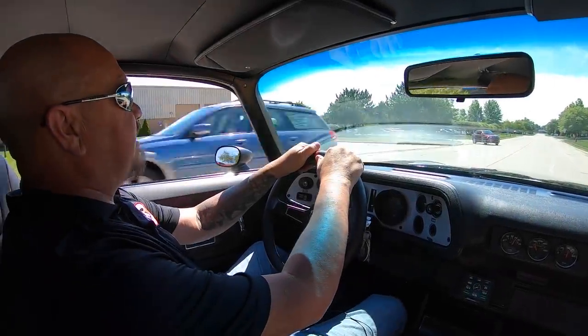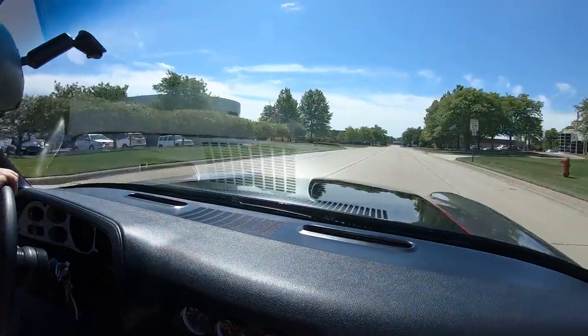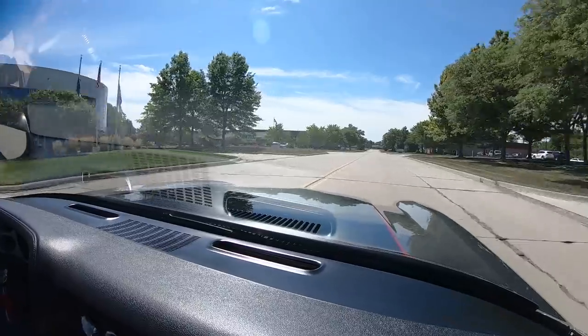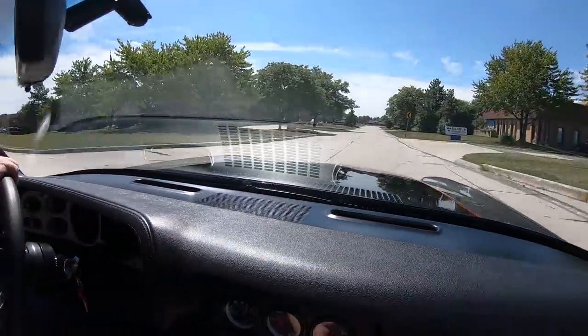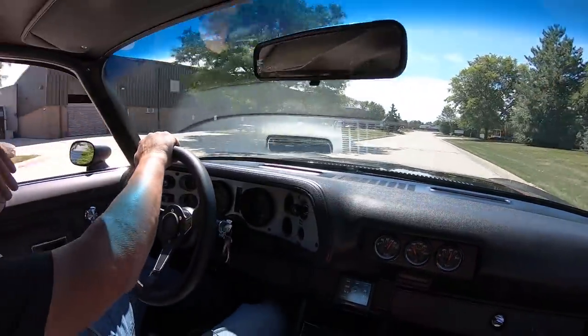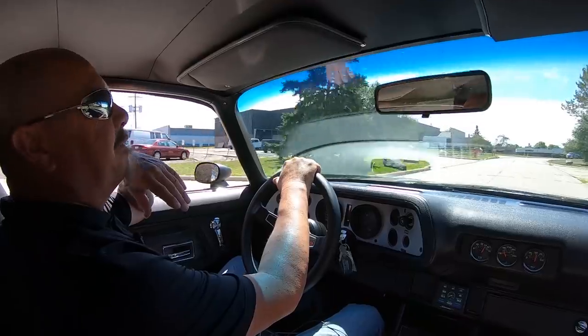All right, let's take this Camaro for a ride. Got a beautiful '71 — look at the reflections in that hood. Man, that thing's sharp and it's got a great sound to it too. Going through that exhaust system, those headers — sounding amazing.